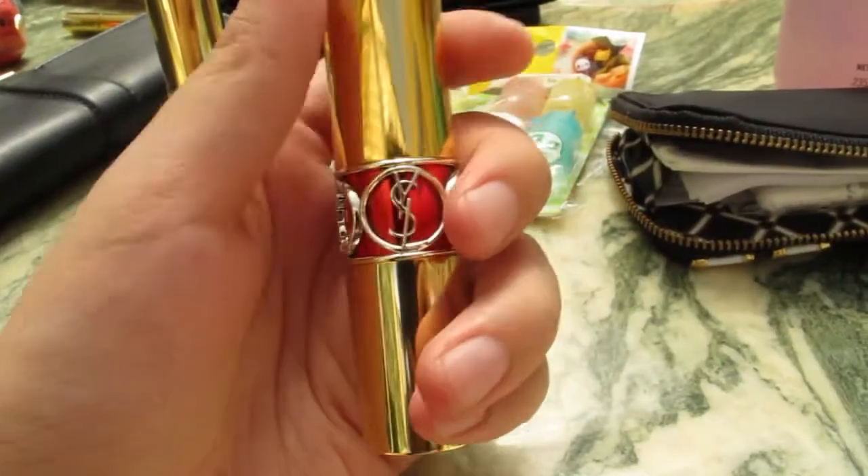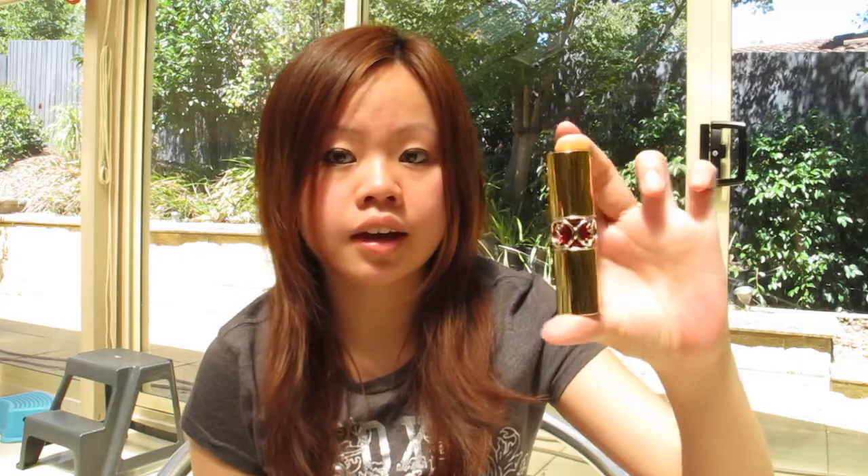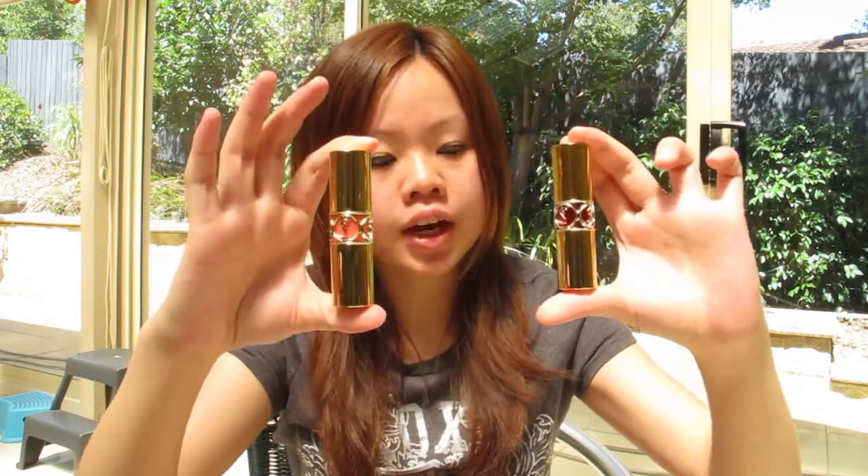So recently I really got into makeup and stuff, so I thought why not get some stuff for the face when I was in Hong Kong since makeup there is cheaper. So when I was at Yves Saint Laurent, I got two really nice shades of lipsticks. They look like this, and I really like the design — they're like gold, and I got a red shade and a pink shade.